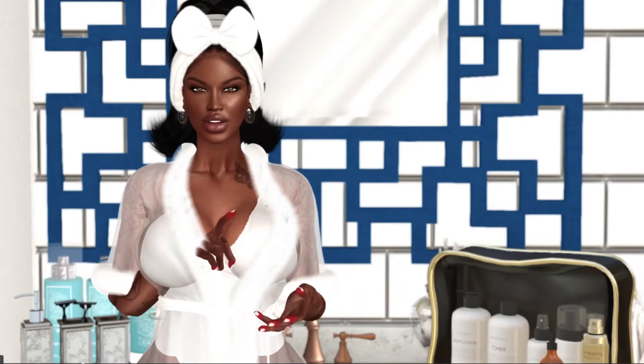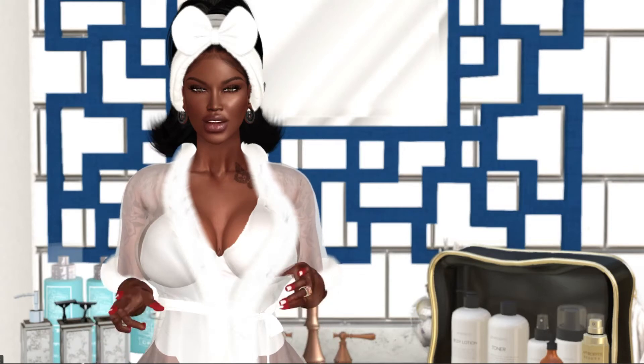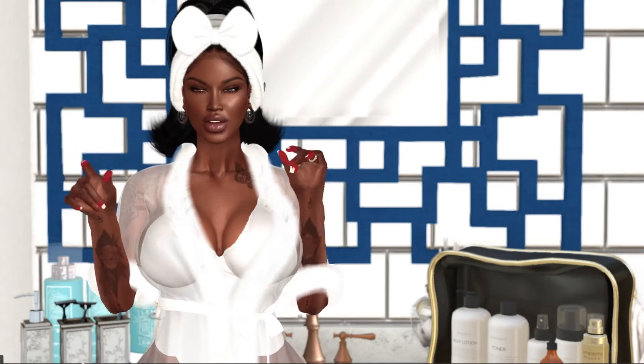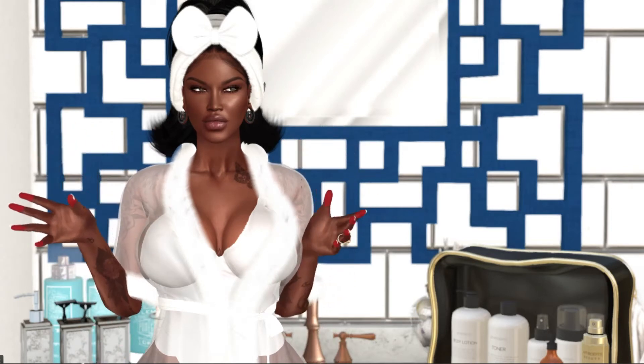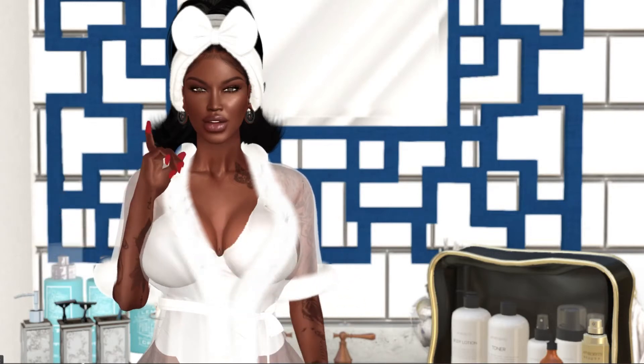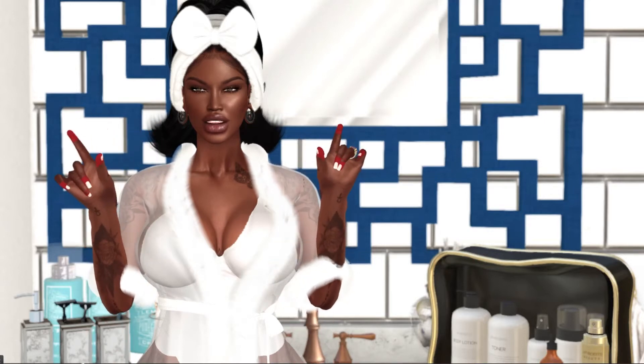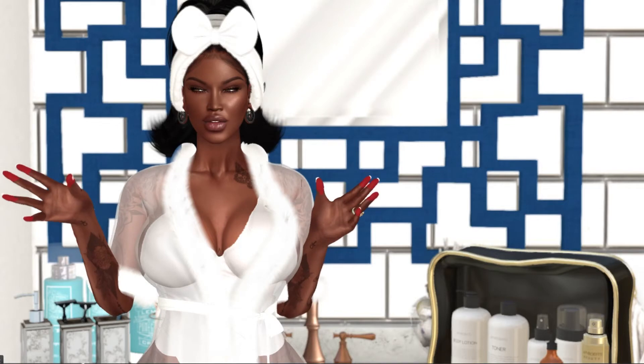Hey guys, it's Sage from Sage and Crystals Magazine. First of all, we all want to thank you so much for your support and love that you've shown for our first magazine release — this is huge for us. We just want to thank you; all the love has been overwhelming, and there will definitely be more where that came from.